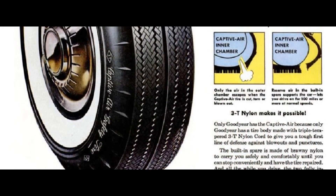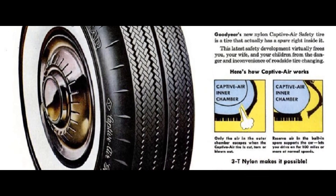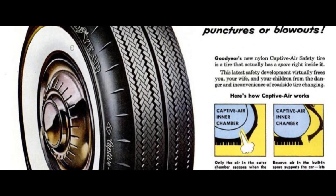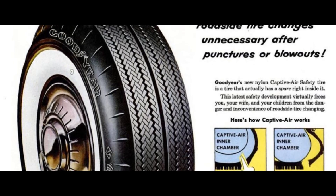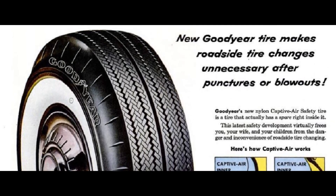The V100 and V200 Suburban two-seat models came with standard tires. When a three-seat was ordered, the Suburban came standard with captive air tires. On two-seat models, the captive air tires could be ordered as optional.